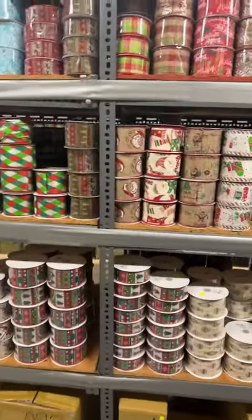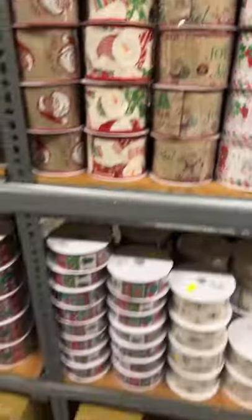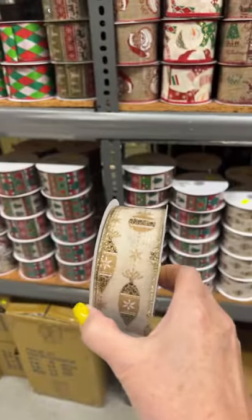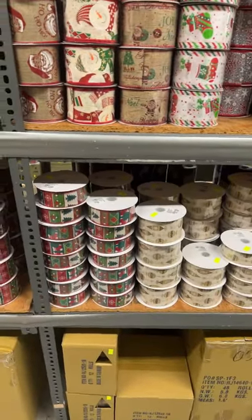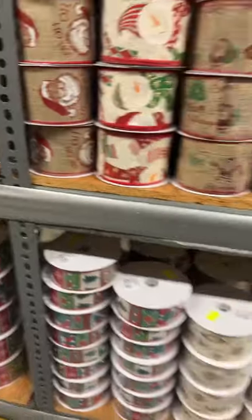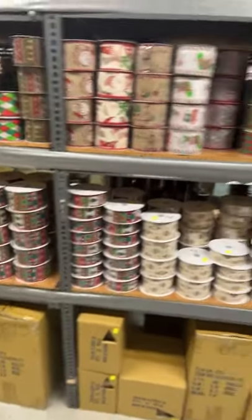Oh, that's pretty — I didn't see that! That's really pretty, I like that. That's really pretty — I got this one. I was looking for an ornament ribbon.